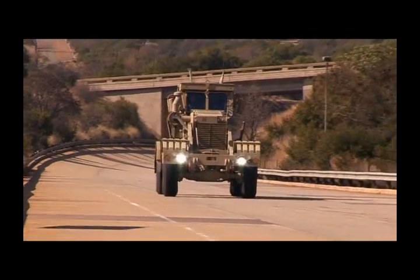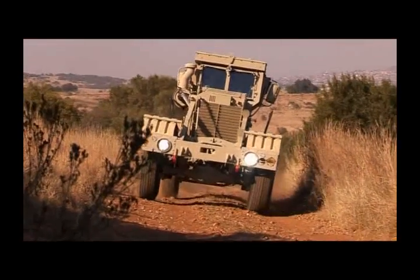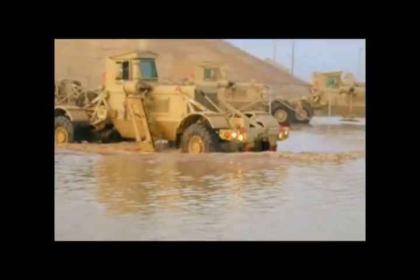Both the Husky and Husky 2G are equipped with a powerful 150-kilowatt engine, coupled with a five-speed automatic transmission and suitably matched transfer transmission, making it a powerful and reliable vehicle in the toughest of field conditions.